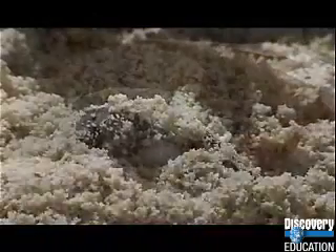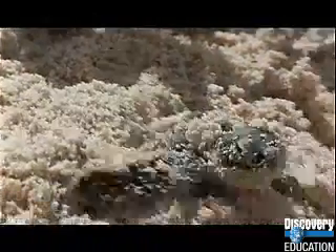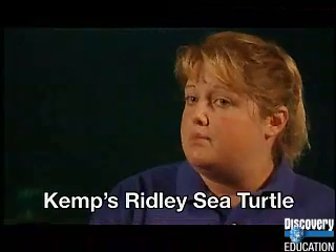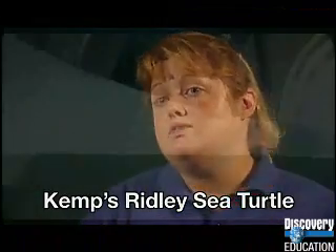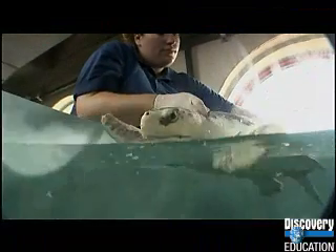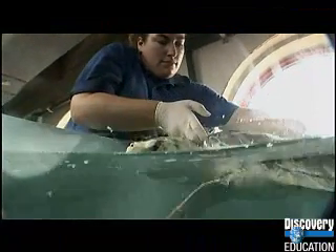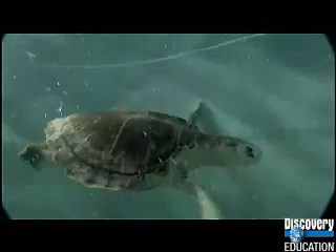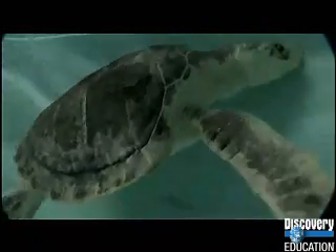All seven species of sea turtles are either listed as threatened or endangered, meaning all of their populations are in trouble to some degree. The Kemp's Ridley in particular is thought of as the most endangered, meaning their numbers are quite low. Back in the 1940s, it was estimated that tens of thousands of sea turtles would come up on the beach on any particular day during nesting season to lay their eggs. Over time, those numbers decreased quite dramatically to less than about 1,000 sea turtles coming up.